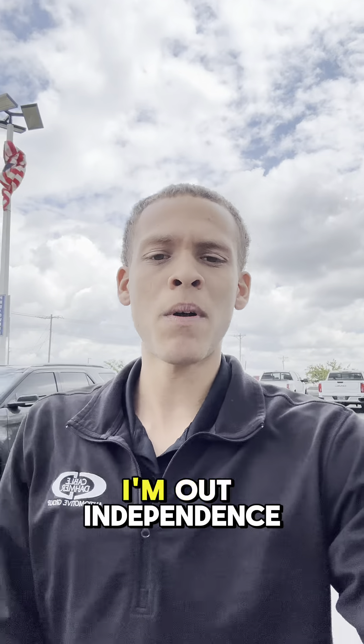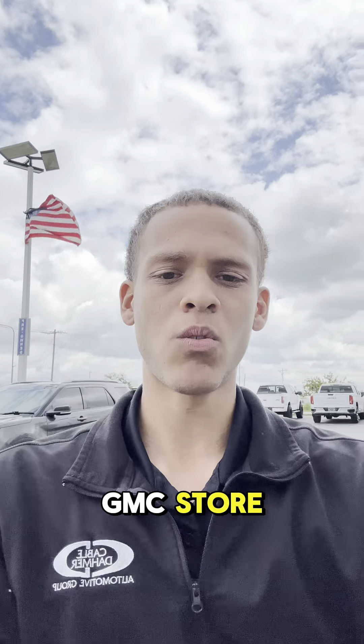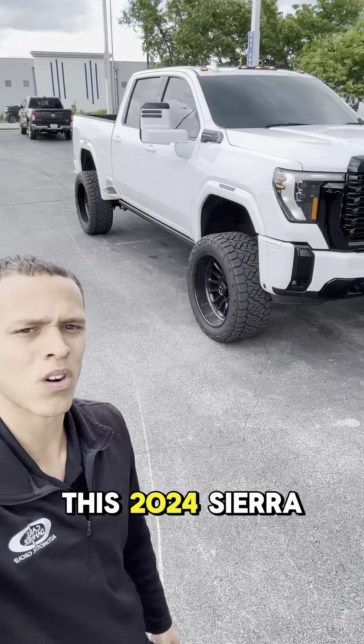What's up everybody? It's training from Campbell Dahmer. I'm out in Independence at our Buick GMC store, and today I want to show you this 2024 Sierra Denali.